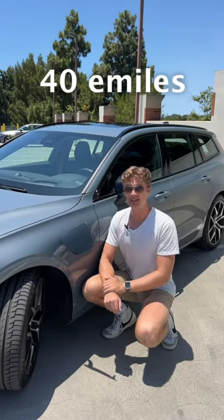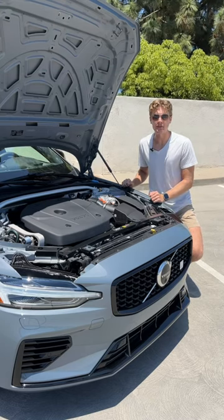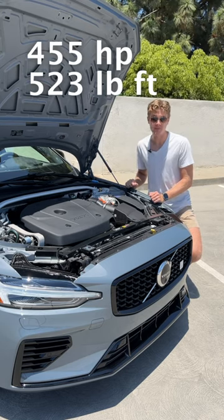40 miles of all-electric driving, because it's a plug-in hybrid. When you pair the V60's 18.8-kilowatt-hour battery pack and electric motor with this 2-liter turbocharged 4-cylinder, you get 455 horsepower and 523 pound-feet of torque.